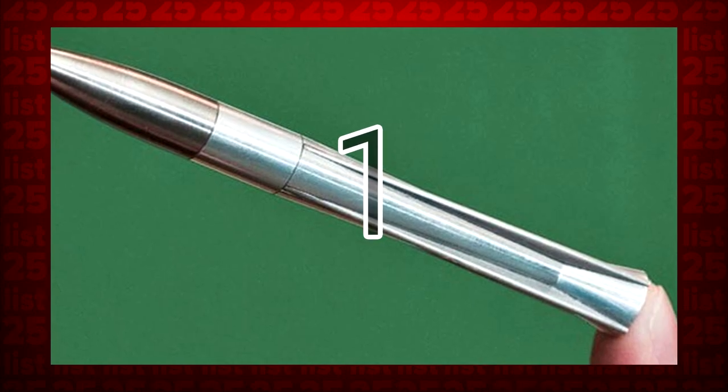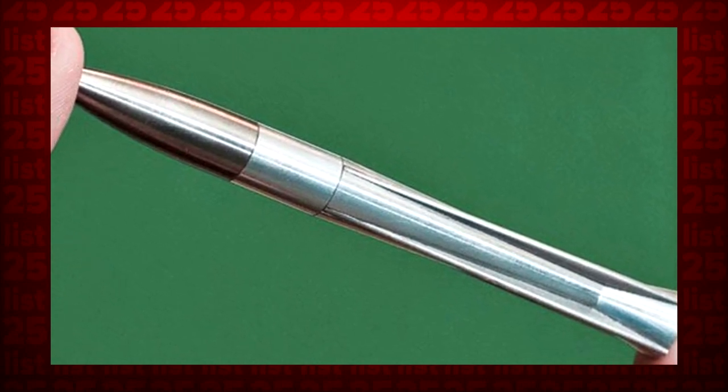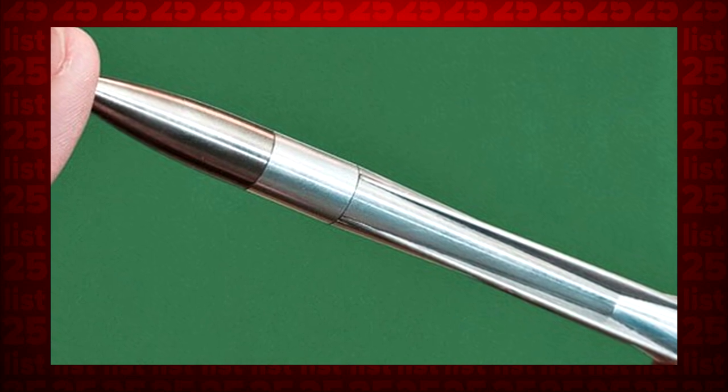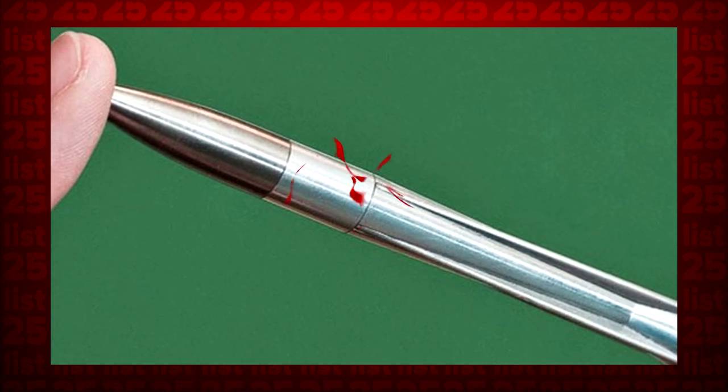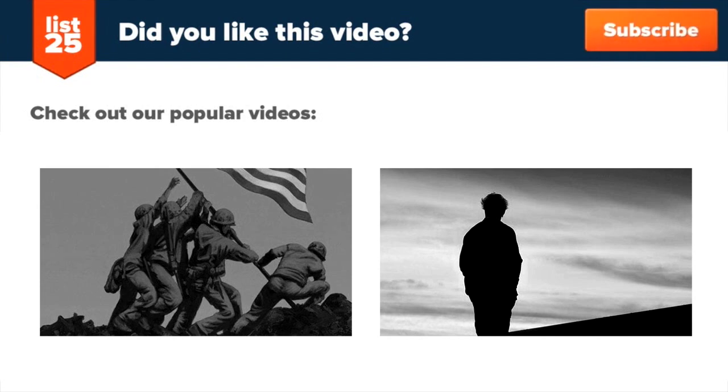1. Developed for U.S. military and law enforcement, the self-guided bullet does exactly what it sounds like it does. It hits its target. Every time. Enjoying our lists? Be sure to click that subscribe button in the top right corner so you don't miss out on new ones every Monday through Friday. Share them with your friends and help us consistently conciliate curiosity. And if you want even more lists, check out these two videos here or just head to our website at list25.com.